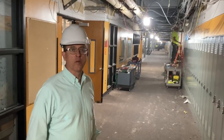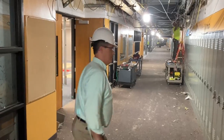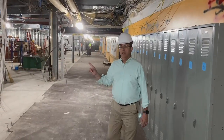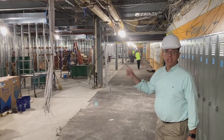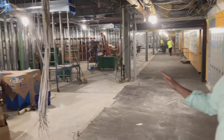Here you'll find the first floor next to the library. This is a new reconfiguration and this will be the new home for the sixth grade when they come up in a couple of years, but all the team areas have been reconfigured.